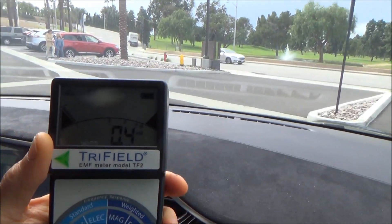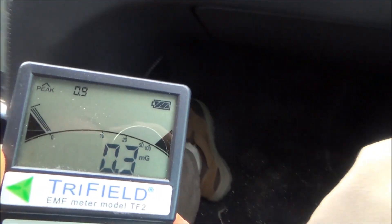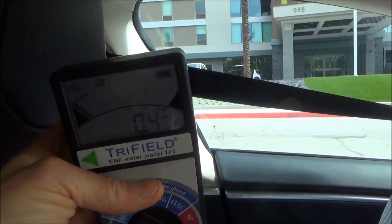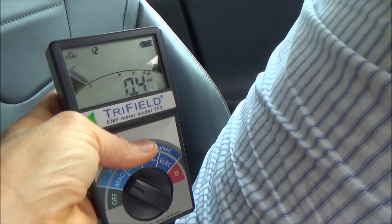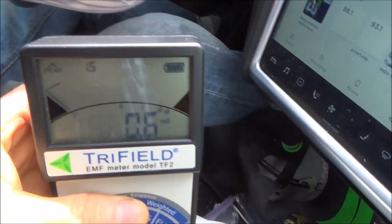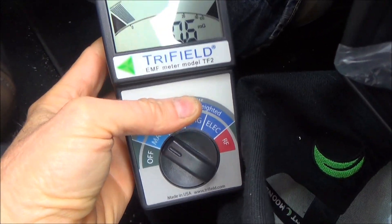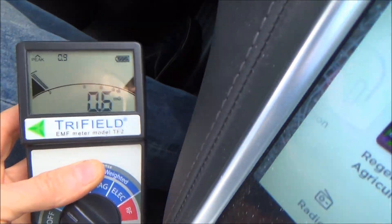We're starting to roll here, as you can see out the window. Still very low, very safe. At the seat where I'm at — let's check out the driver's seat now. Looks like it's a very low field. This is actually better on EMFs than a gasoline engine with spark plugs.